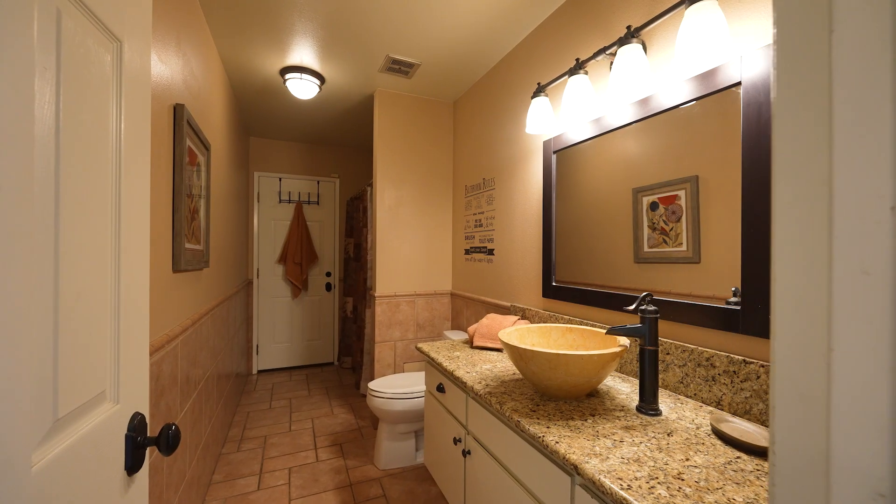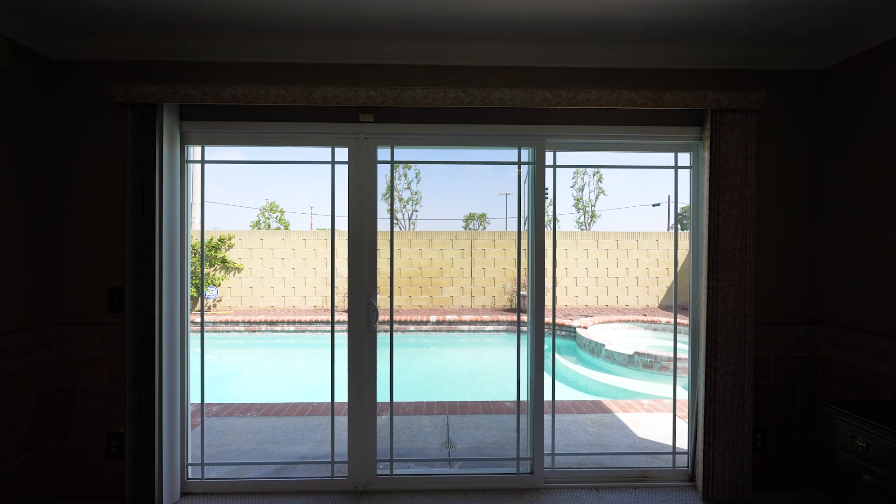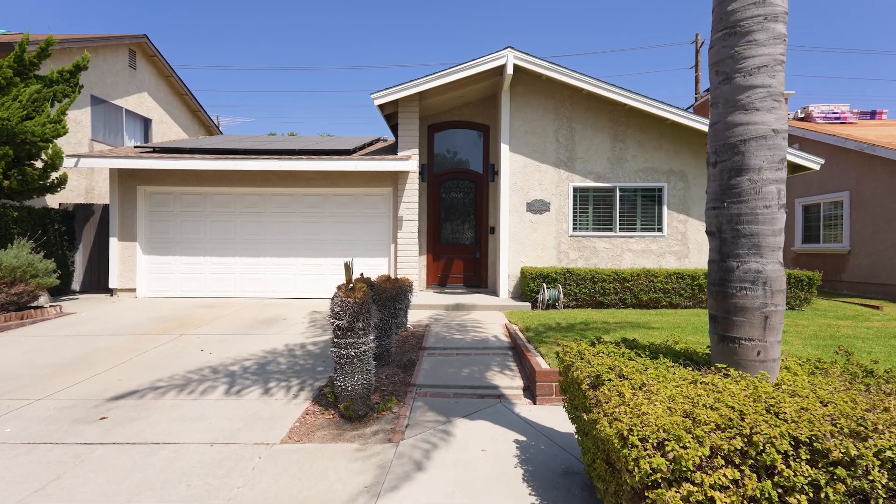This one-of-a-kind home is waiting for you. Don't miss the opportunity to make it yours and enjoy the best of California living.